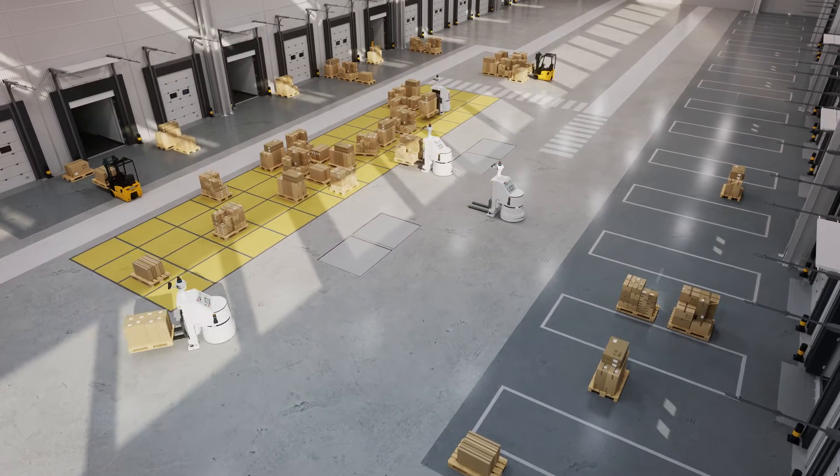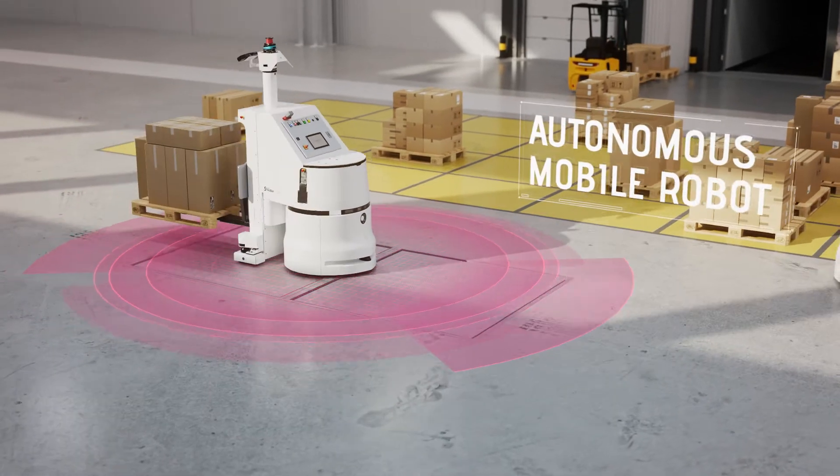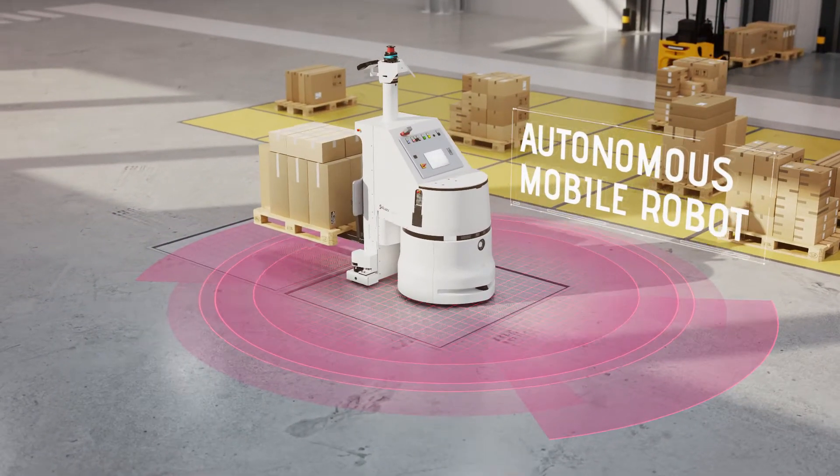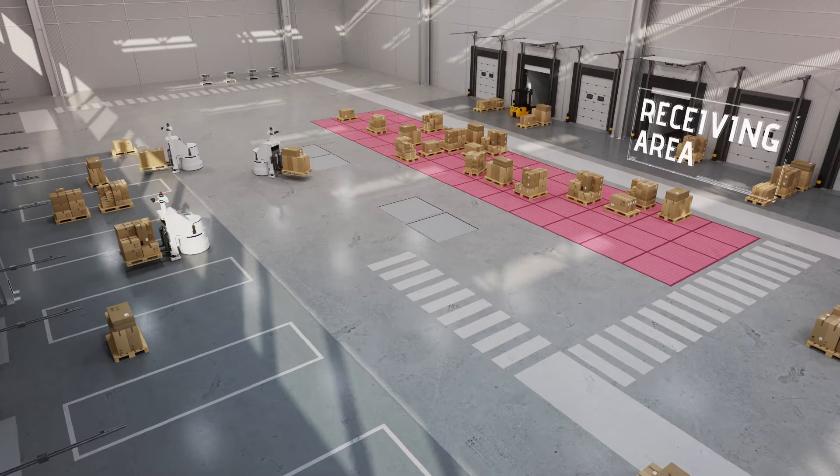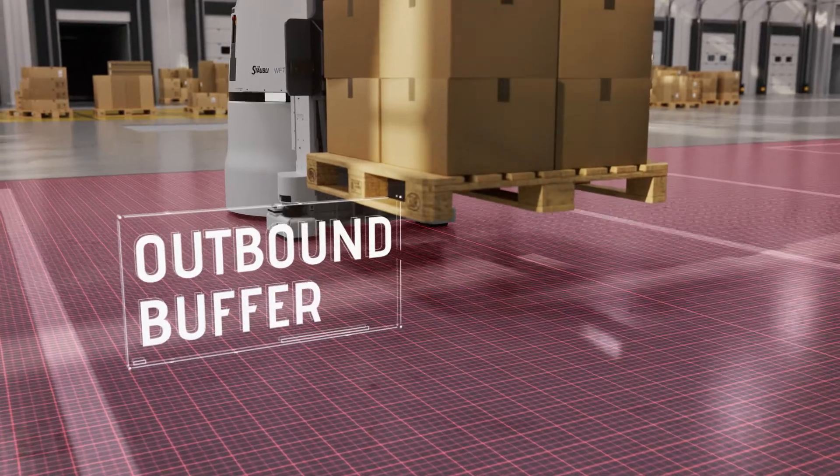We use self-driving forklifts that are autonomous mobile robots, or AMRs, to safely collect pallets from receiving areas and move them through a facility full of people and equipment, to deposit the pallets in the appropriate outbound buffer.